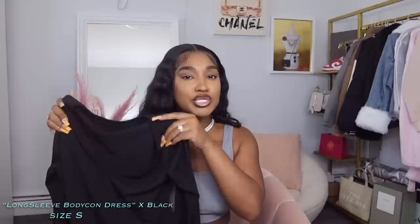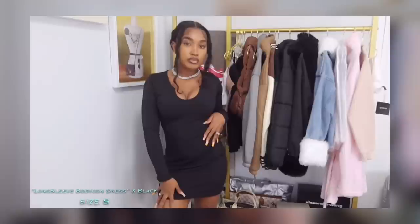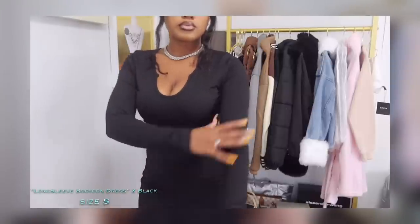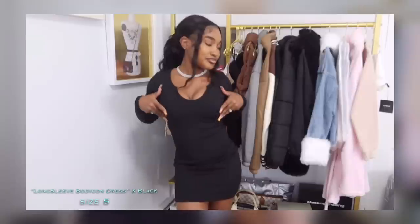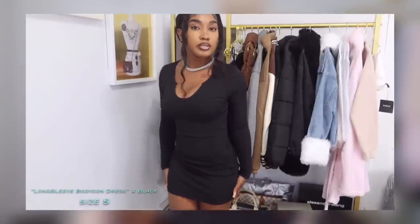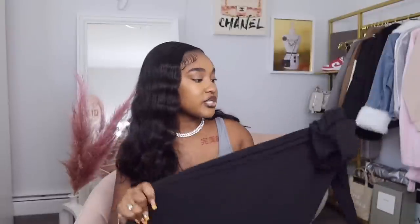Now, saving the best for last — dresses! What's a summer haul without dresses? This first dress is black — last black item, I promise. It's simple but really cute, great for a chill day without trying too hard. It's long, gives body, and flatters the chest nicely with a neckline that shows off my tattoo. The material is surprisingly heavy — good quality, thick, and very stretchy. You could even size down because of how stretchy it is. Every girl needs a basic black dress in their closet.